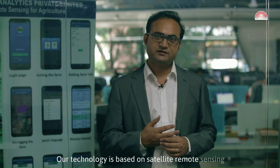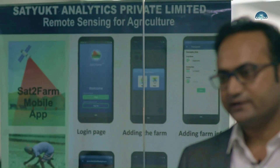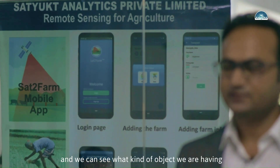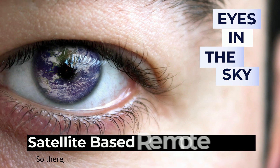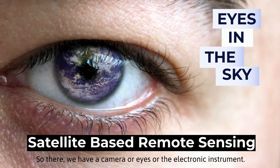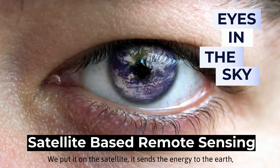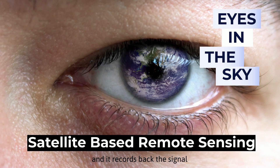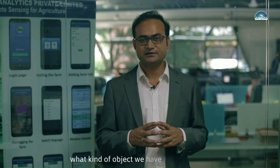Our technology is based on satellite remote sensing. Just as humans have different organs — some where we physically touch to identify objects, and others like eyes where we don't have to touch anything — satellite remote sensing is like eyes in the sky. We place a camera or electronic instrument on the satellite; it sends energy to the earth and records back the signal, and based on that recorded signal we estimate what kind of information or object we have on the ground.